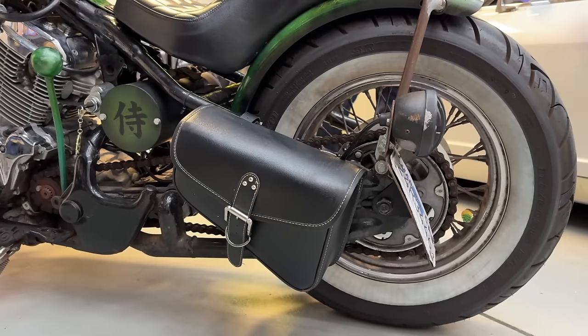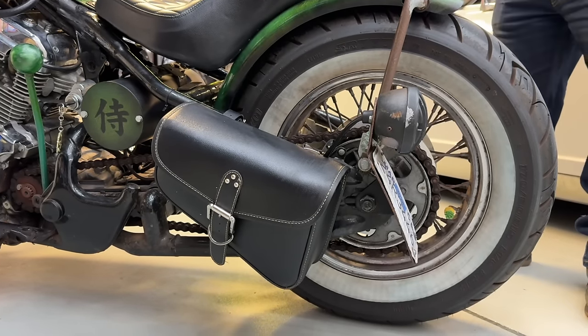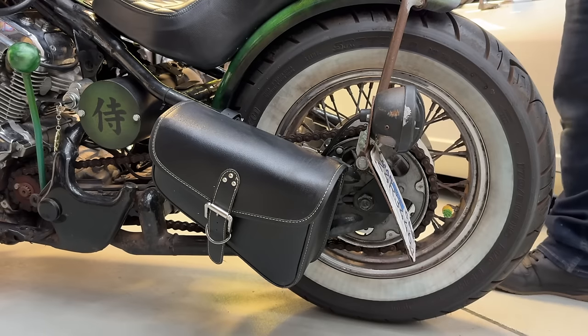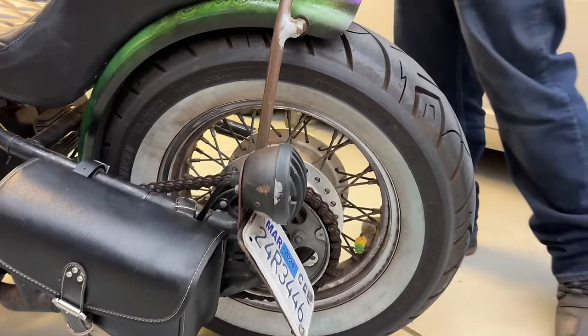How about the rear tire? Shinko 777 whitewalls — going back to that lowrider style. Stock rims, but I like that the rear is fatter than the front.